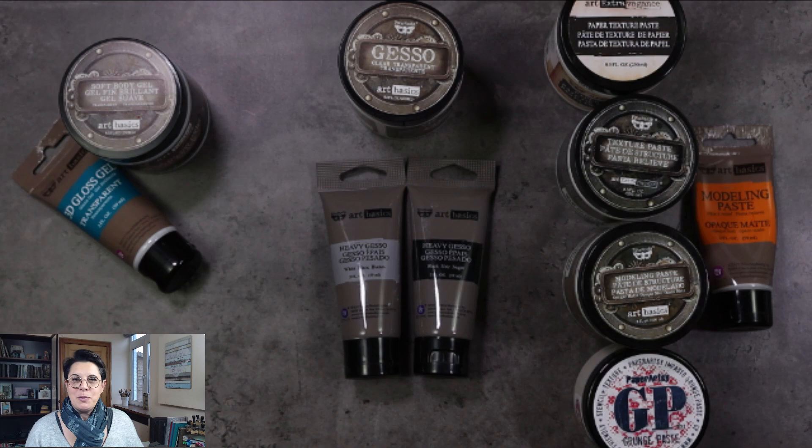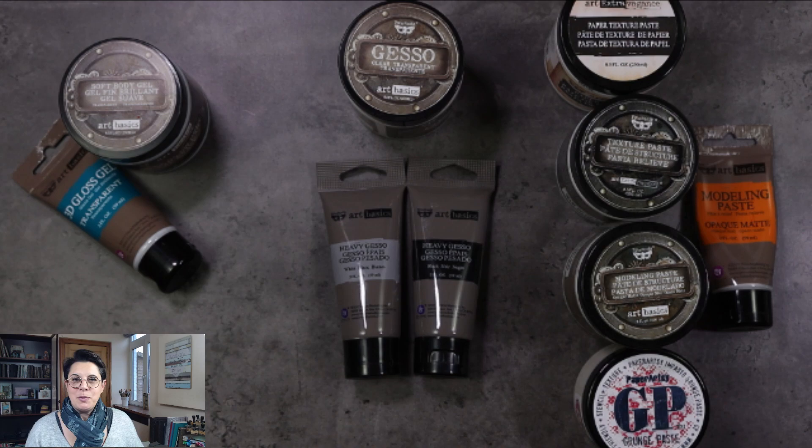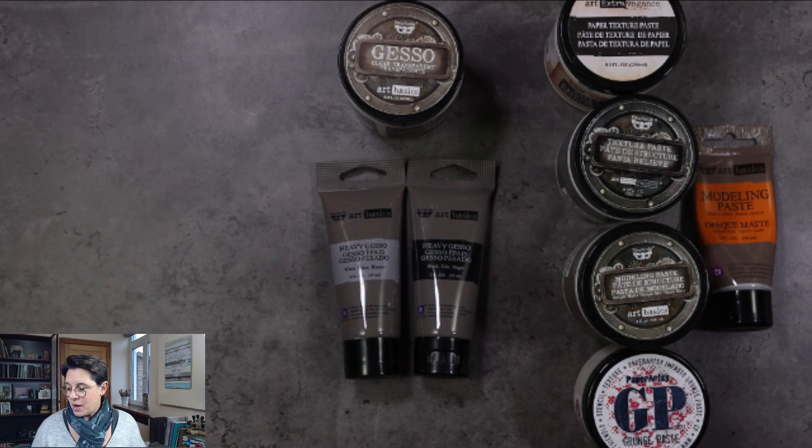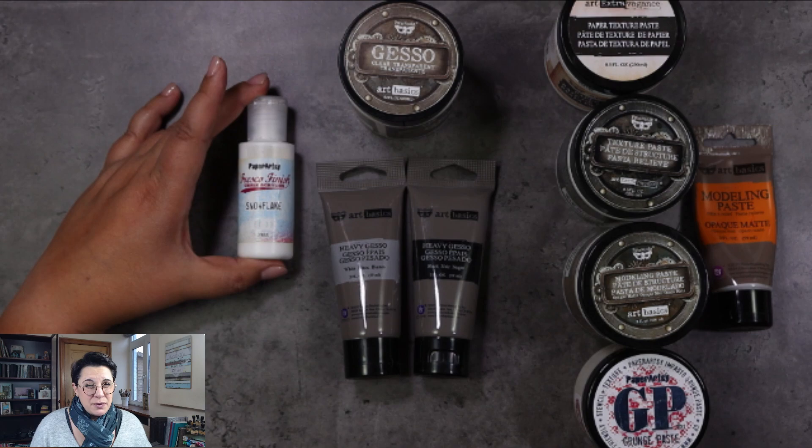As far as mediums are concerned, I split them up into three groups. First there is the glue — I'll come back to that in a second. Second, we have gesso. This is a basic — you should have a good gesso in your studio, unless you use the Fresco Finish and you have the white one, which is basically the same thing as gesso, so no need to have both. In my latest videos, you probably haven't seen me use gesso in a very long time because I use the snowflake all the time.